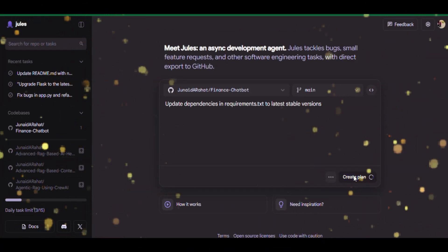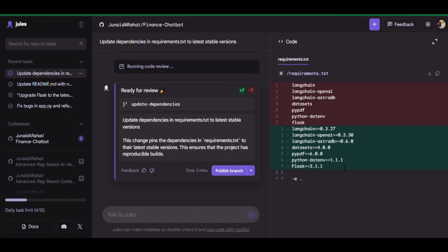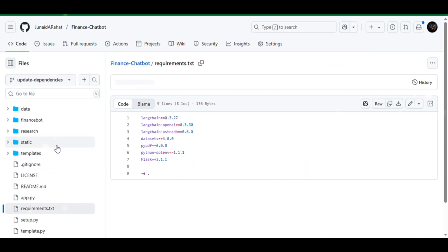Outdated libraries slowing us down? Jules will update all dependencies in one click. I give Jules 2.0 the task: update dependencies in Requirements.txt to the latest stable versions. Jules scans all libraries in Requirements.txt, replaces outdated ones with the latest stable versions, and you get clean, updated dependencies ready for installation.